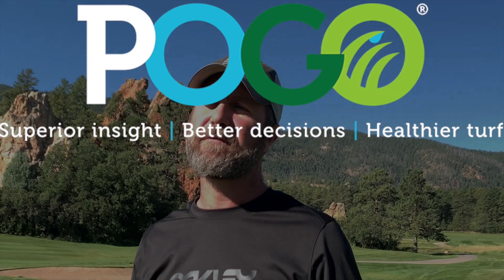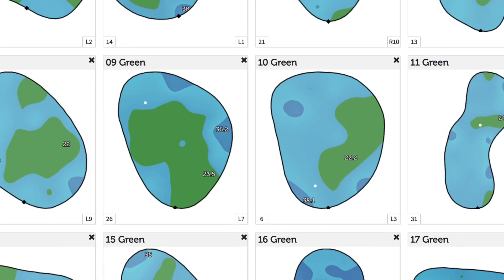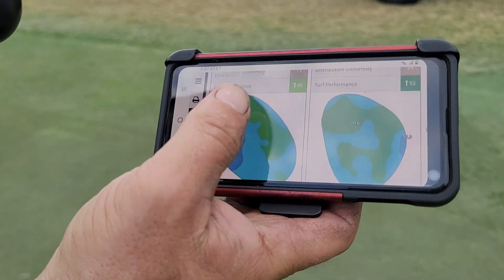Pogo makes a map of the green. I call it the Doppler radar of moisture in the green, or soil moisture. And I think that our conditions are day in and day out better based on the information that we get from Pogo.